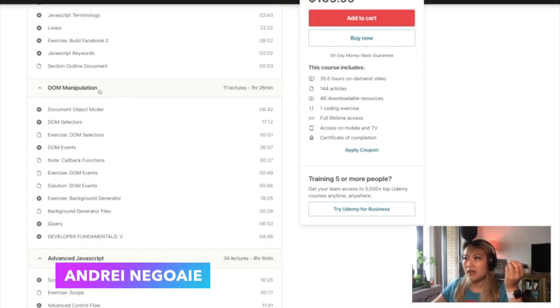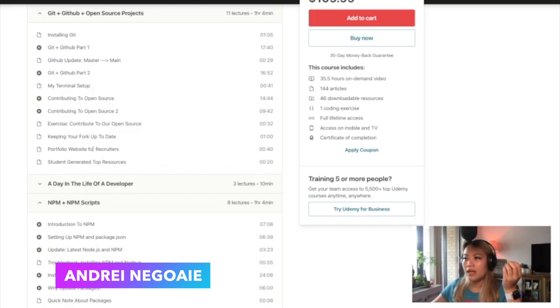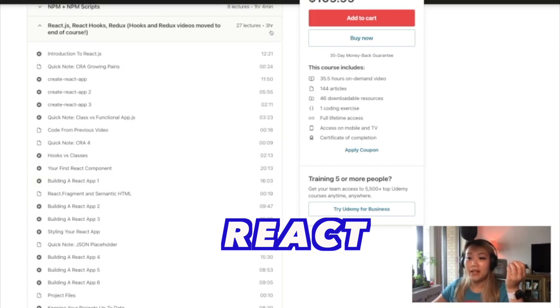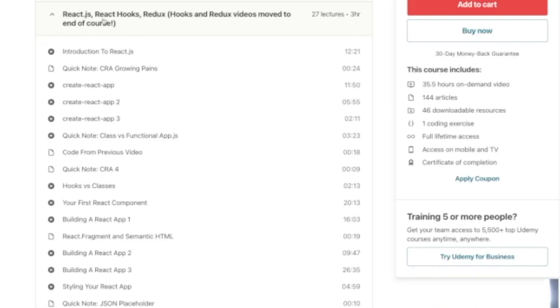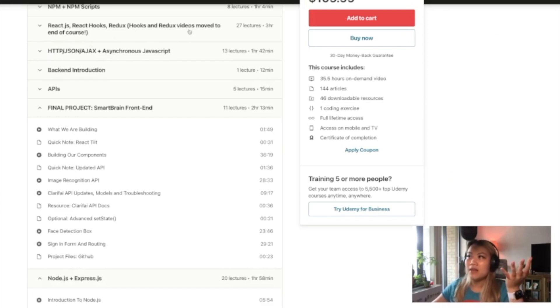For Andre's course, he also spent a lot of time on React — about three hours — going from the basics to more in-depth topics, including React Hooks and Redux. I like the fact that he moved Redux to the end of the course, because nowadays more developers are using React Hooks instead of Redux. It's nice to have Redux in the course but not overemphasize it. For this round, both Andre and Angela Yu did a very good job explaining React. Kostil did not add the React framework, so if you're looking for JavaScript framework content, Kostil's bootcamp cannot offer that.